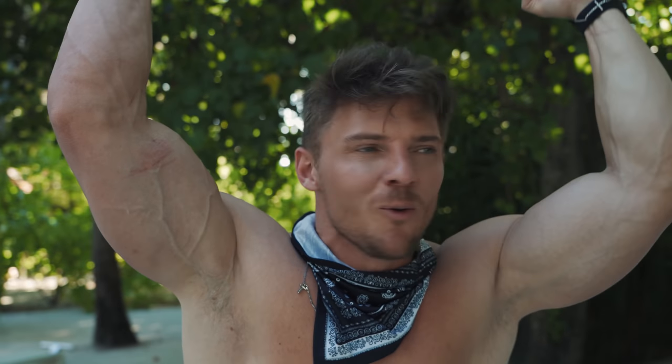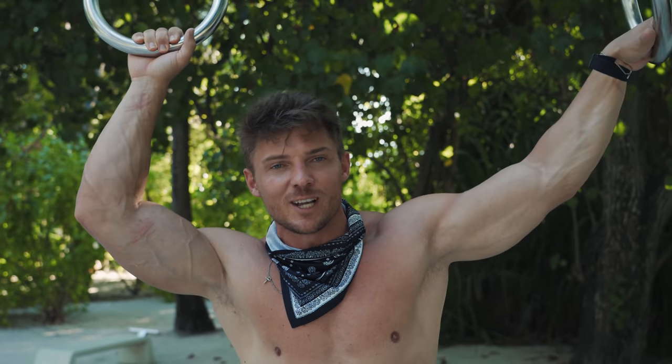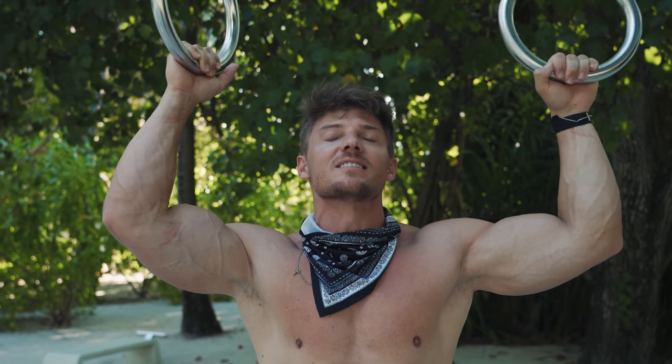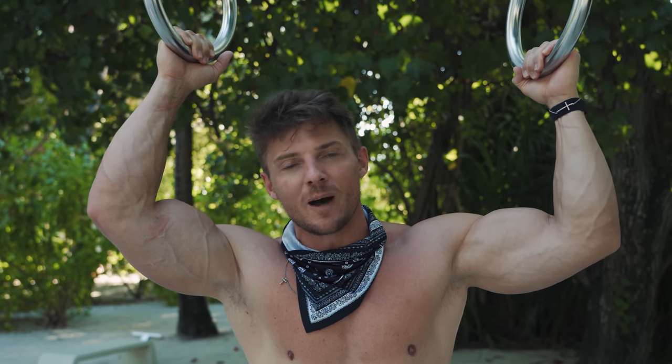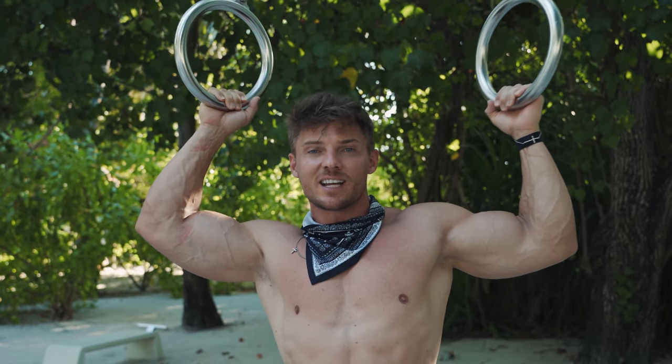What's up guys, Steve Cook. We got a workout video for you guys today. We're in the beautiful Maldives at the Cocoon Resort. So before we jump into this workout, I want to show you guys how we got here because it was absolutely insane. We flew from Dubai where we'd been for 23 days and that's where we pick up on. So check it out.